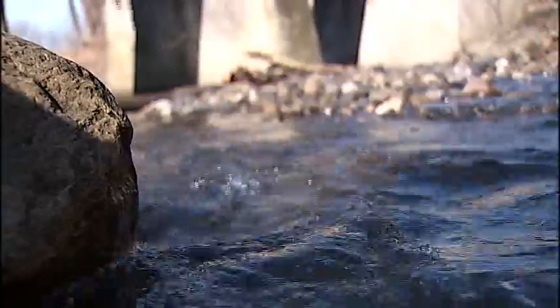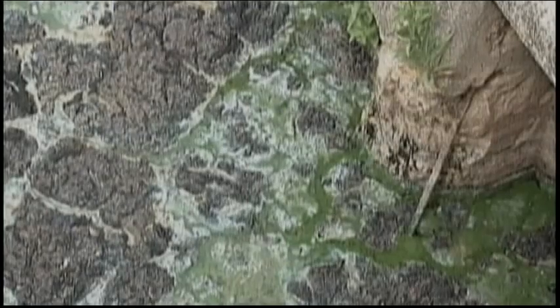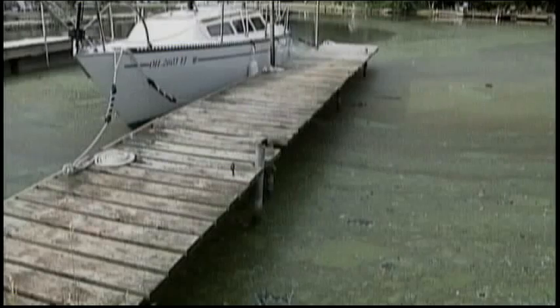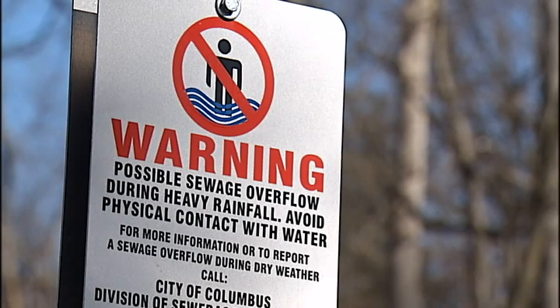Stormwater runoff contaminates streams and rivers with ammonia, phosphorus, bacteria, and other pathogens that can make us sick and spur the growth of toxic blue-green algae, which closed Grand Lake St. Mary's and other Ohio lakes to recreation and fishing last summer.